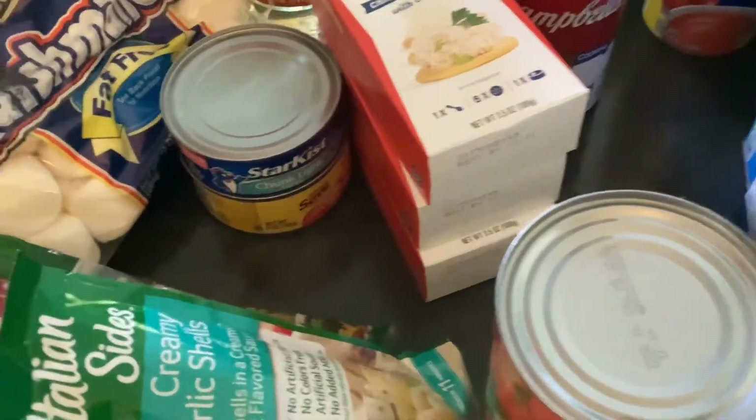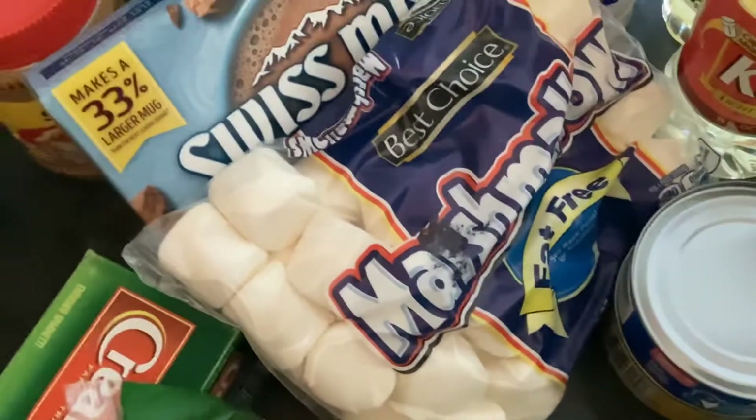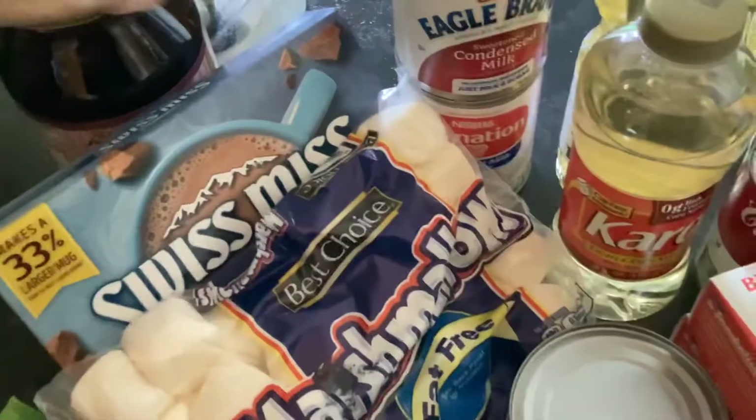We got two one-pound boxes of spaghetti, two bags of elbow macaroni — one pound each. We got two peanut butters: one is extra crunchy and the other one is creamy. And blackberries must be the thing because we got two blackberry jams.